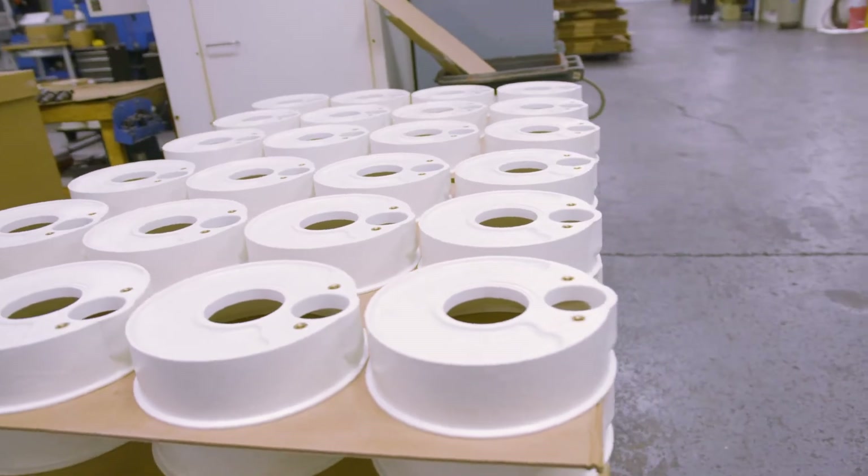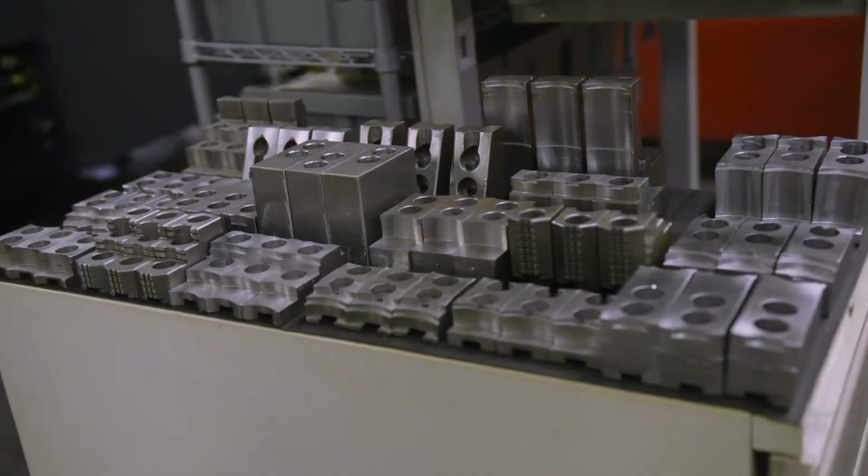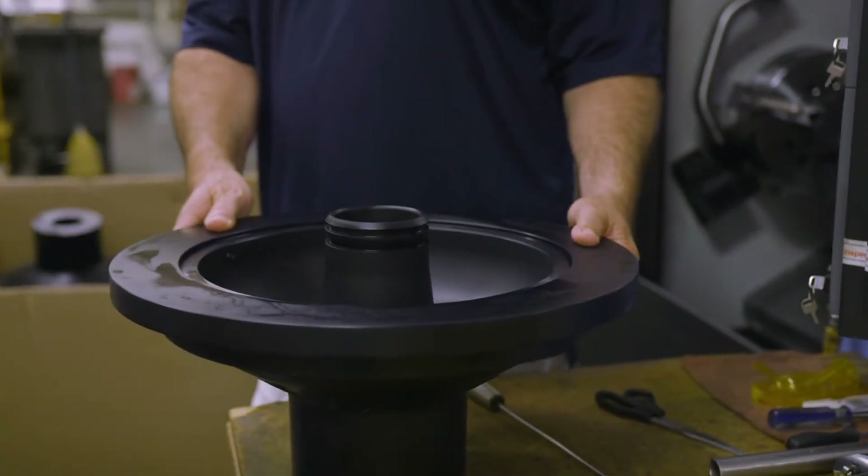A lot of beverage stuff — in plastics it would be Kynar, FDA approved. Any kind of material that a customer needs, we'll find a way to machine it. We're very diverse.